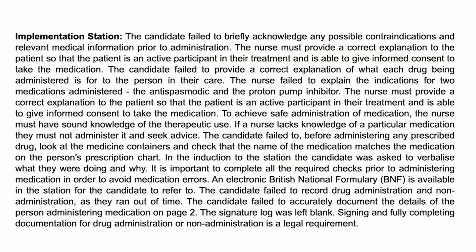Example number one for episode 35 comes from the implementation station. The candidate failed to briefly acknowledge any possible contraindications and relevant medical information prior to administration. The nurse must provide a correct explanation to the patient so that the patient is an active participant in their treatment and is able to give informed consent to take the medication. The candidate failed to provide a correct explanation of what each drug being administered is for. The nurse failed to explain the indications for two medications administered: the antispasmodic and the proton pump inhibitor.